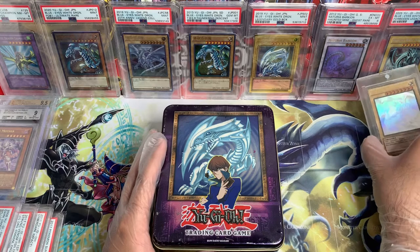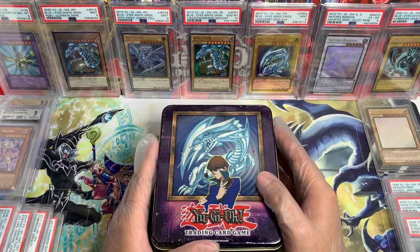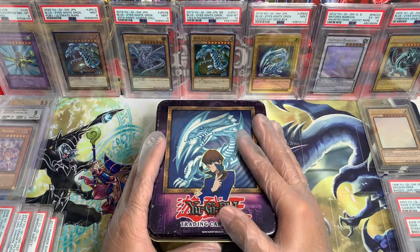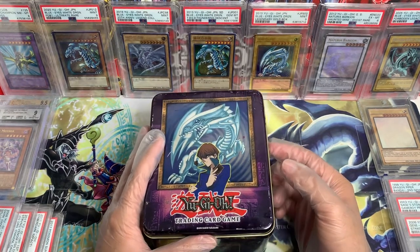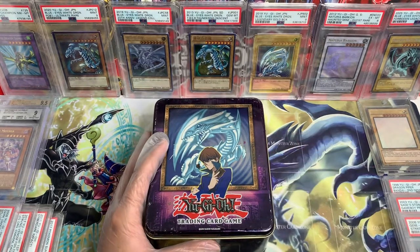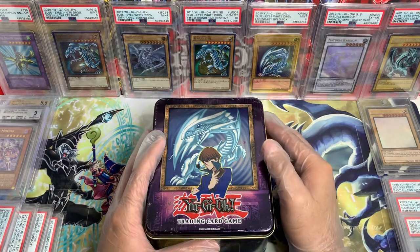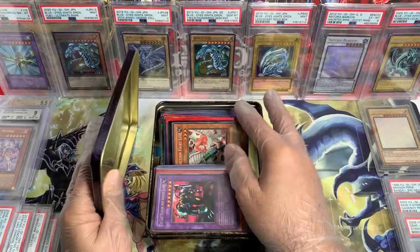I have the Ghost Rare right here that I recently got. Without further ado, let's go ahead and check out the cards that my friend Terry sent us, so you guys can have an idea of what I'm going to be posting up. Some cards are going to be for sale and some of them are going to be up for auction as well. Let's go right into it.